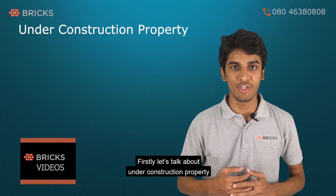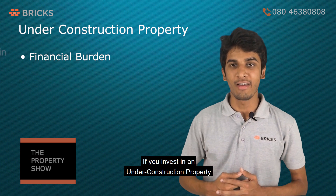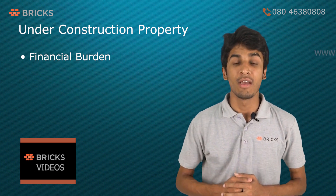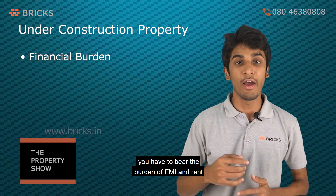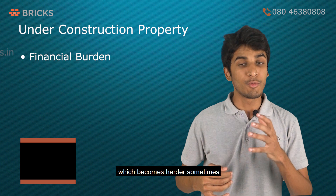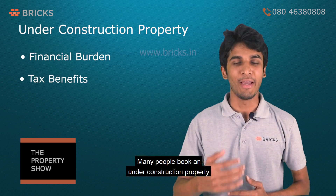Firstly, let's talk about under-construction property. If you invest in an under-construction property, you have to wait for your home for 3 to 5 years. Until the time of possession, you have to bear the burden of EMI and rent if you are staying on rent, which becomes harder sometimes.